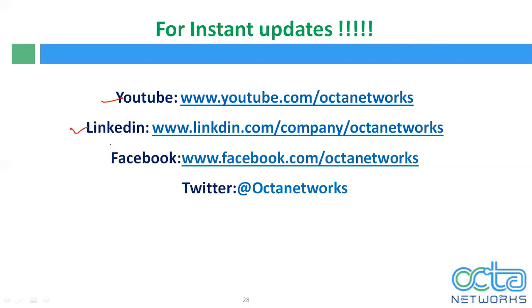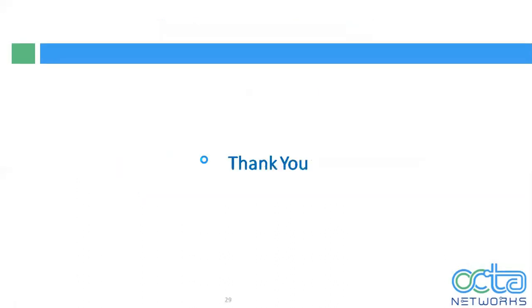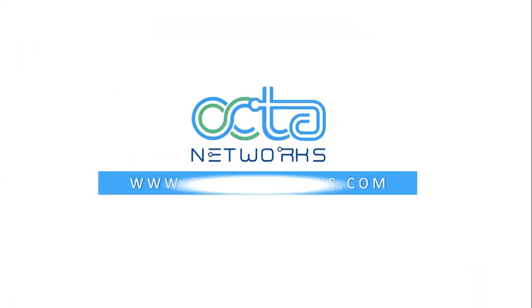You can also follow us on LinkedIn at www.linkedin.com/company/OktaNetworks, join our Facebook group to receive instant updates from Okta Networks, and follow us on YouTube, LinkedIn, Facebook, and Twitter. Thank you so much.